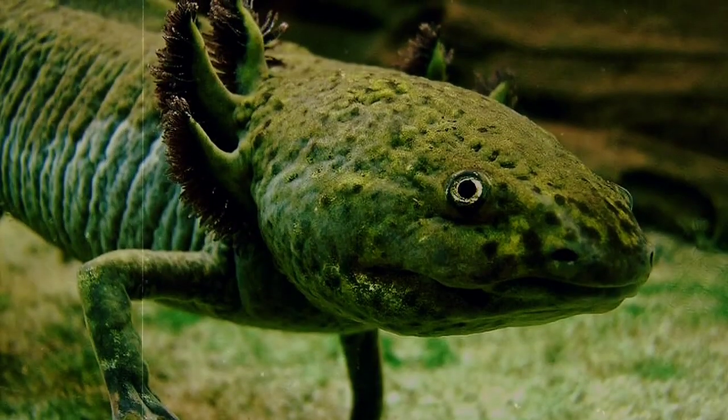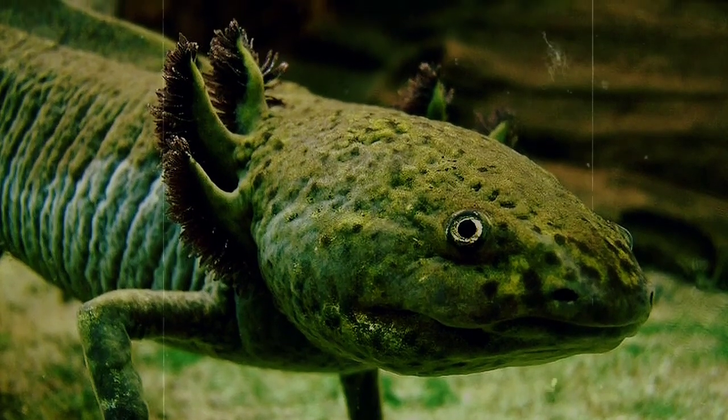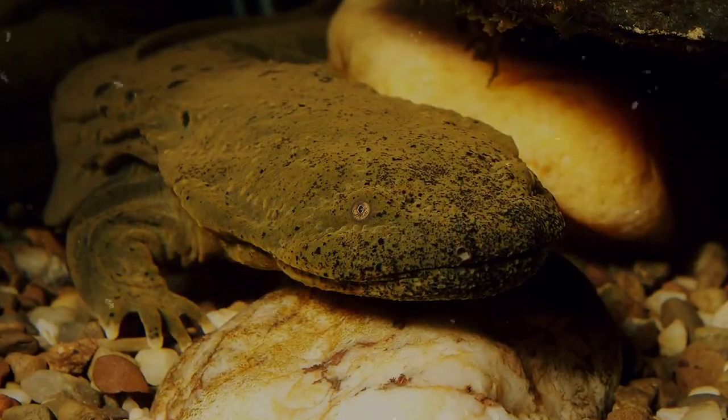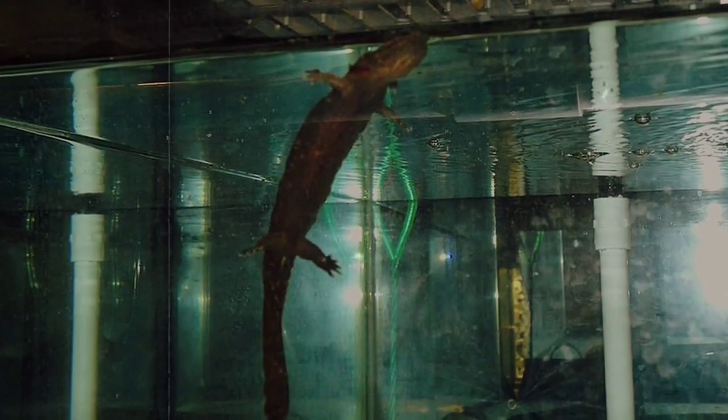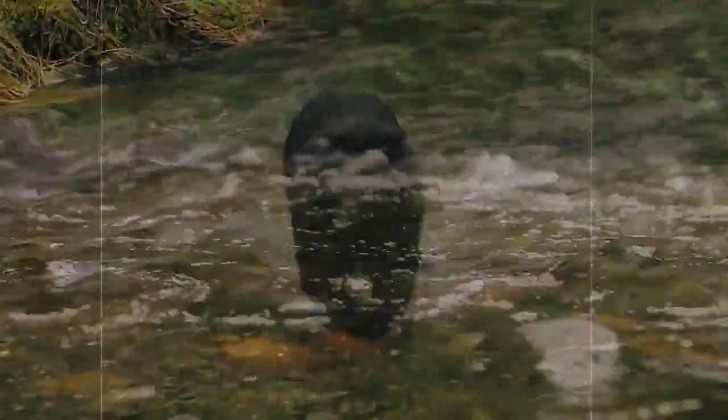Mud puppies have external gills that look like some boss headgear for the next mud puppy party. But Hellbenders don't have external gills once they reach adulthood — they actually breathe through their skin, taking in oxygen from the water around them. This is why they require clean, healthy water and like to live in faster moving streams and rivers that can become more oxygenated by turbulence.